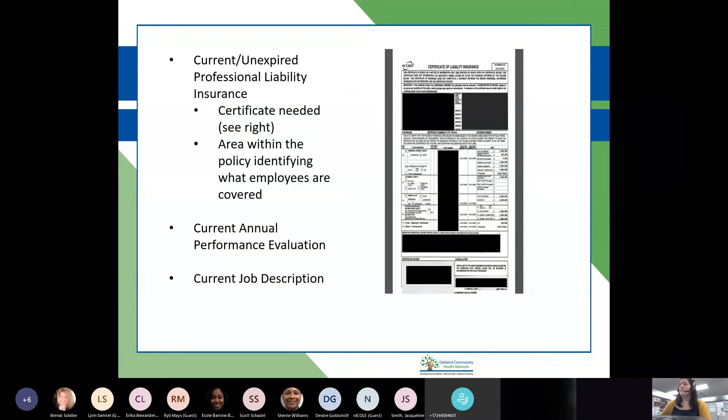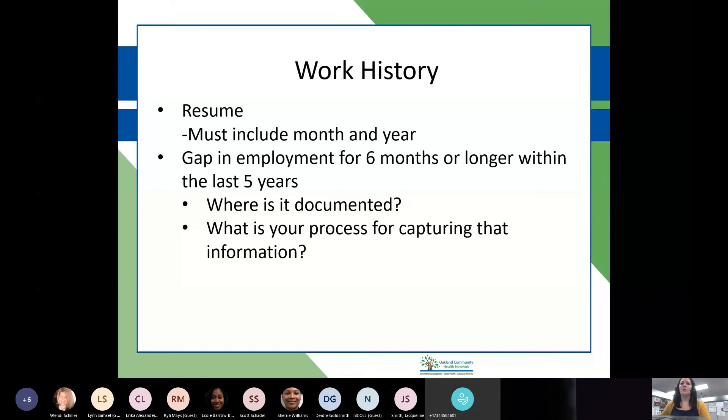The current annual performance evaluation and current job description will also be verified. Resumes must, must, must include month and year — NCQA looks for that because it ties into the six-month gap issue. If only a year is listed, it's hard to determine if there's been a gap of six months or longer. When we do our audits — which will be remote the first time — if we don't see anyone with gaps, we'll have a conversation with you about how you're capturing that and where it's documented.